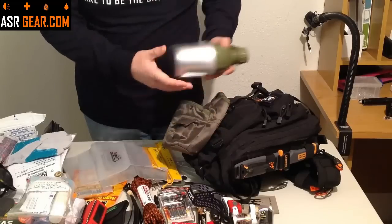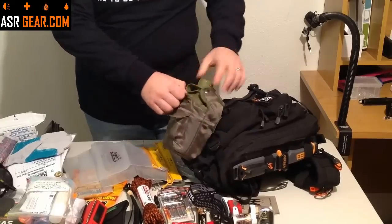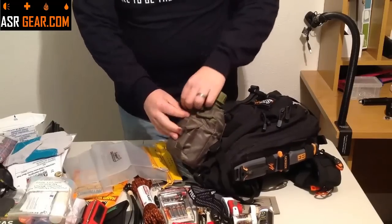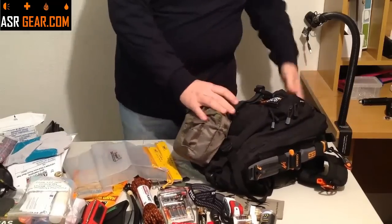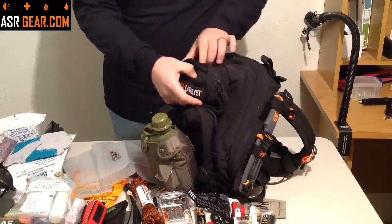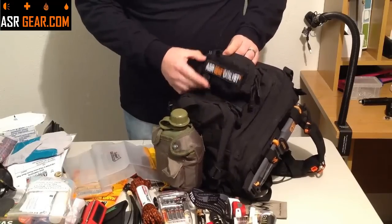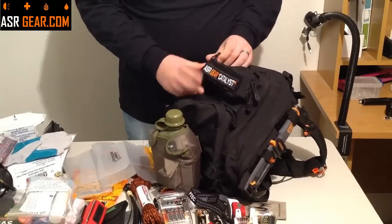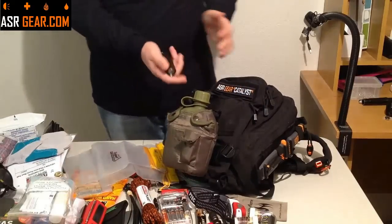The canteen just clips in there — the handles fold back up and this slides right back in, fits nicely, then you snap these closed and it's held right here on the outside of your pack. Also on the backside up by pocket number four, the fire pocket, to the left of the ASR Gear Catalyst patch, you have an extra light. Remember we had the Terralux light and the headlamp in pocket four — and we have this one on the outside as well.